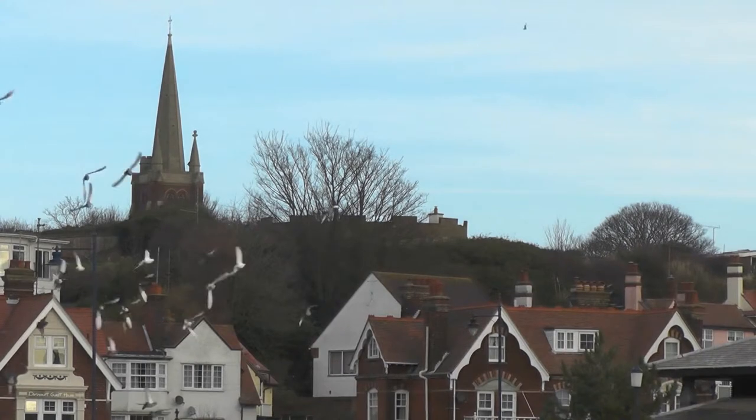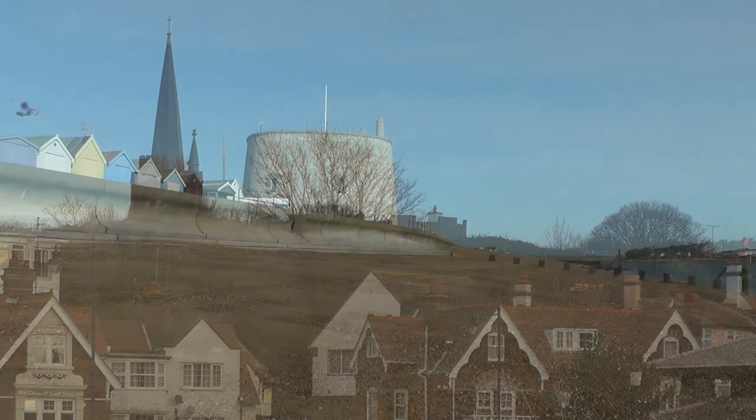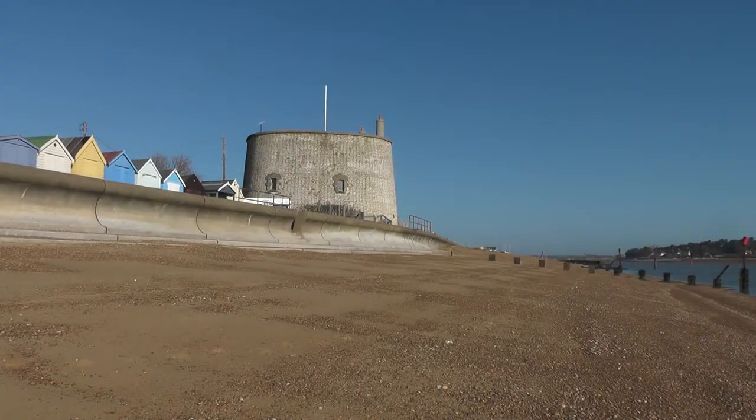Martello Towers at high vantage points even had dry moats to make them a more difficult target. If Britain had been invaded by France, these towers would have been our first line of land defence. They were never used, and better ships and guns in the 19th century rendered them all obsolete by the middle of that century.